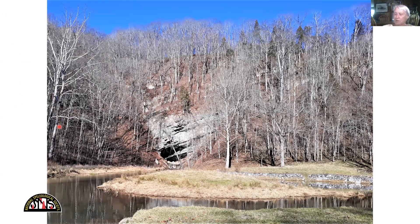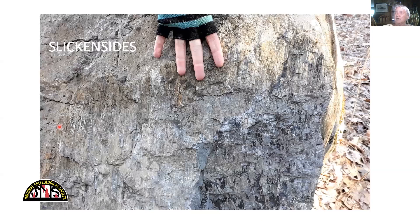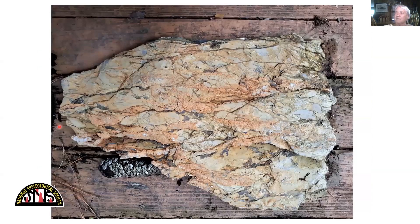Sometimes in the field where these fault zones are exposed, you can find shredded rock — I call this shredded Pickaway. You can find slickensides where you can even feel the motion; if they haven't weathered away, you can feel which way the fault motion went. Here's a piece of shredded Pickaway with calcite veins right there — this is just a loose block lying on my back porch.